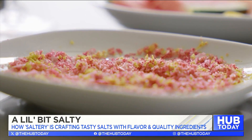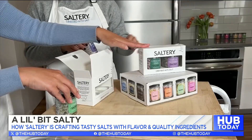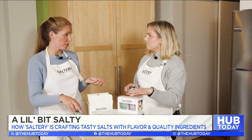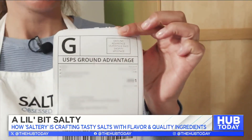One of the great things is sharing Sultry as a gift. So these are our gift sets. You can actually mix and match any two flavors you want from the website. So you package it up, you get ready — it's coming home with us.